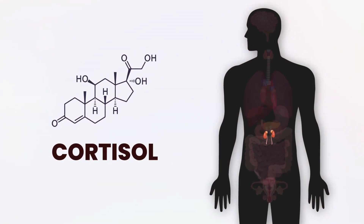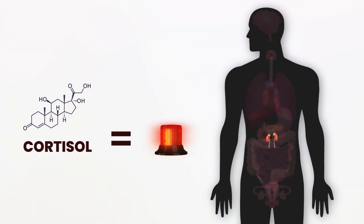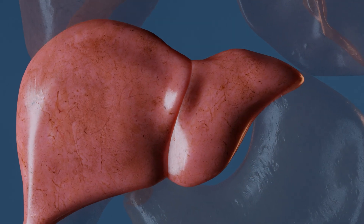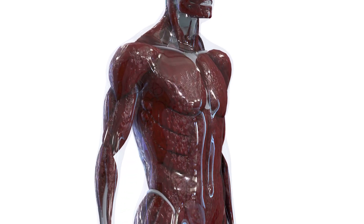Cortisol is essentially the emergency services hormone that provides our body with adequate glucose when we're in short supply. If you can think of it kind of like a banker — our stores of glucose are our glycogen stores in our liver and our protein tissues. That's our muscles, that's our bones, that's our skin. These are our glucose savings account.